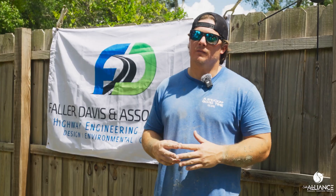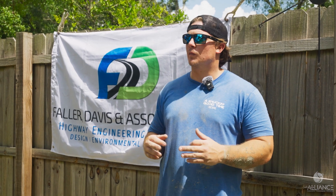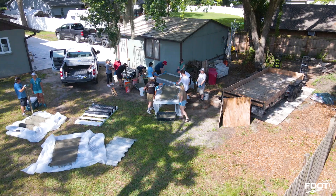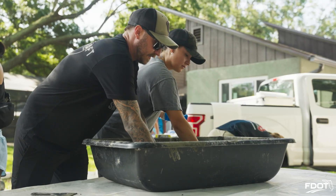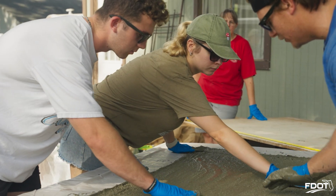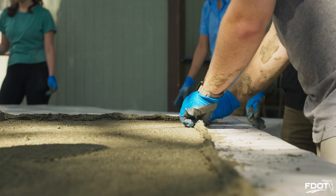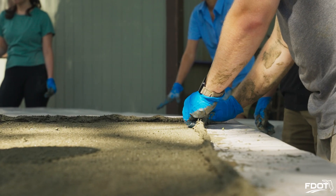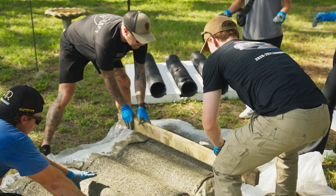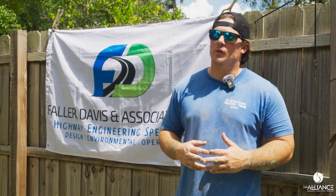My name is Brendan Warehahn and I'm an environmental scientist with Foller-Davison Associates. This project is the Oyster Mat pilot project, funded by the Tampa Bay Estuary Program through the Bay Mini Grants. We created a partnership with Foller-Davison Associates, Salt Strong Alliance, and the Florida Department of Transportation. What we're doing is creating oyster mats, which are artificial concrete cement structures that provide ample substrate for natural oyster growth.